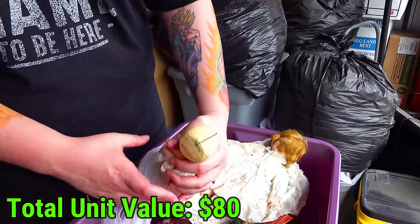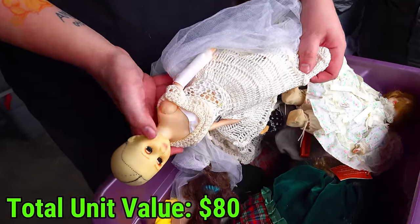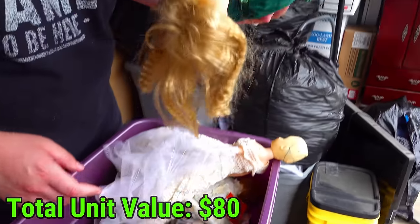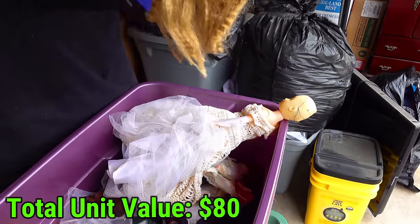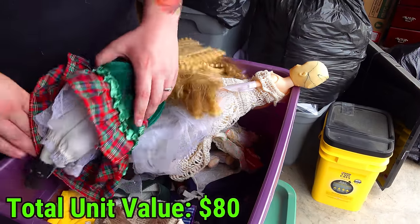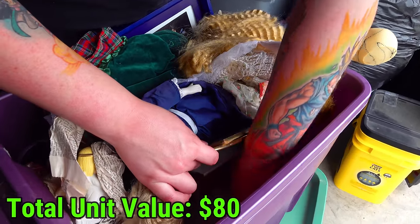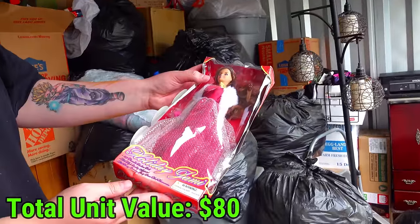This one - does it have the right head on it? It looks like a completely different head. Look at the head compared to the body - it definitely looks like it's been reattached. More porcelain dolls right there. I think I see a Barbie down there. Those are personal pictures. More porcelain dolls, but this one's kind of crushed. It's an old Barbie doll.